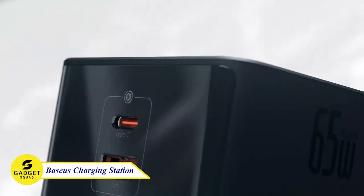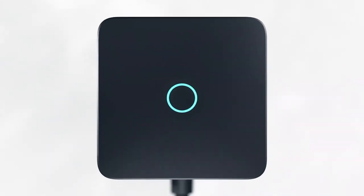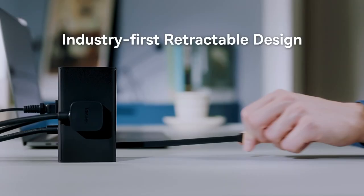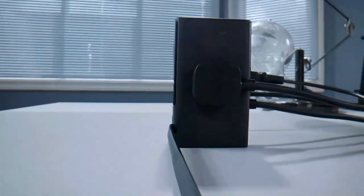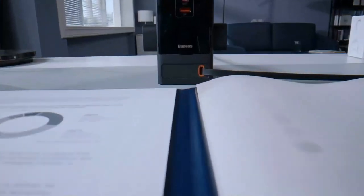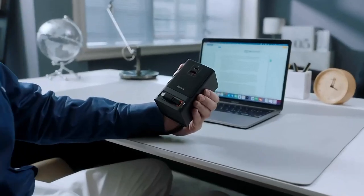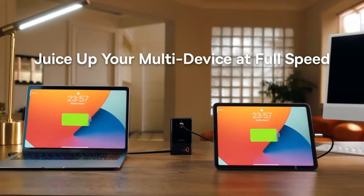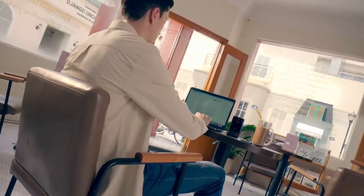Are you tired of having a cluttered desk with multiple chargers? The Baseus Power Combo Charging Station is the perfect solution for your charging woes. It's a compact, all-in-one charger that can charge up to three devices at the same time. With a built-in retractable 65W Type-C cable, you can charge your laptop or smartphone quickly and easily. It also has surge protection, smart touch power control, and 9-plus safety protections. Try this charging station today and start charging your devices faster and easier than ever before.